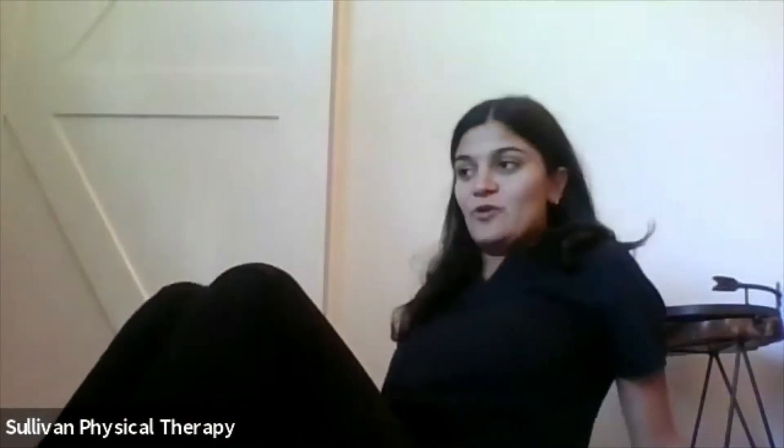Other stretches your pelvic floor therapist might give you include a piriformis stretch to get into those deep hip rotator muscles, as well as a deep squat.